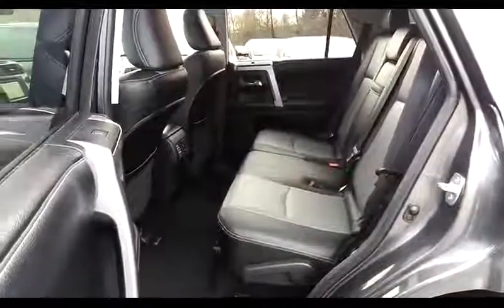Rear seats — plenty of room back here for passengers. It also has a few ports in the back for charging.